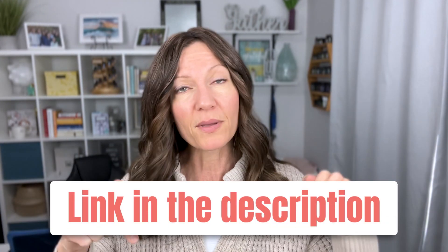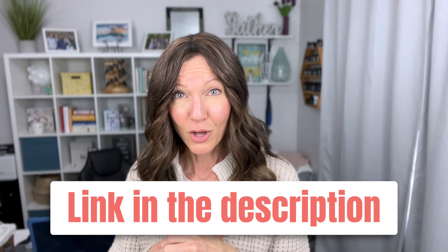They come with free diffusers if that's something you're wanting to get. I will link it all up in the description down below, and you can go ahead and watch this next video.